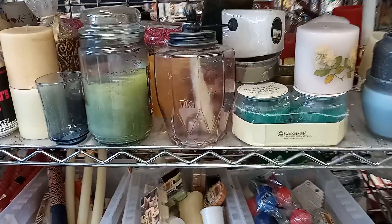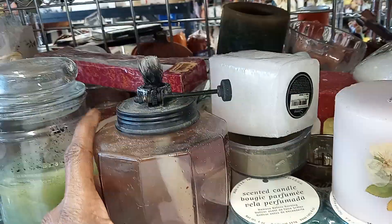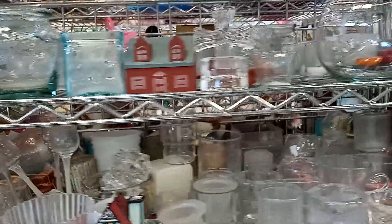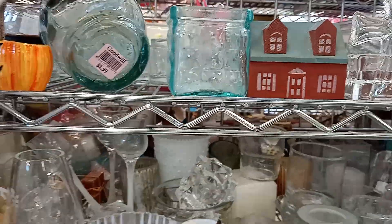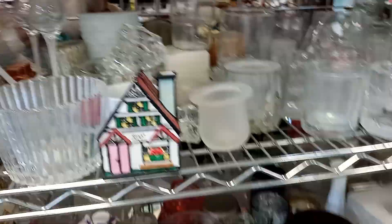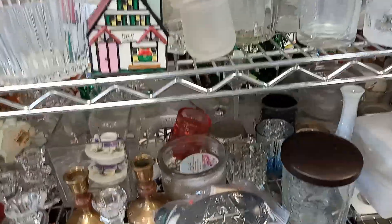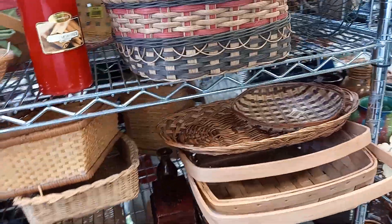Let me squeeze down this aisle. Now here's the candle area. What do you guys think I'm looking for in here? You guessed it — I could be looking for some nice candle holders, which are very popular. Or sometimes there are fairy lamps in the candle section.